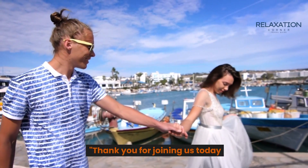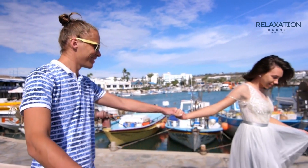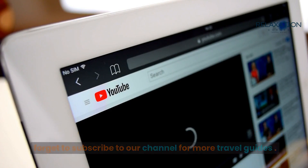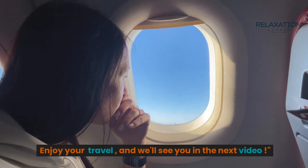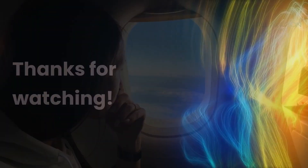Thank you for joining us today. If you found this video helpful, give it a thumbs up and don't forget to subscribe to our channel for more travel guides. Enjoy your travel, and we'll see you in the next video. Thanks for watching.